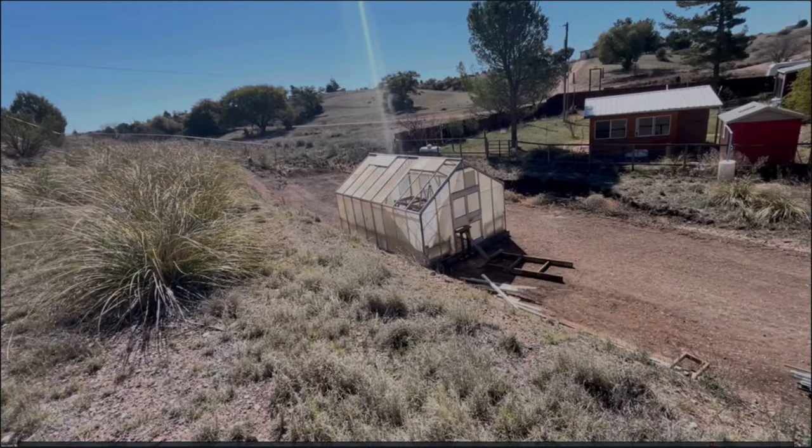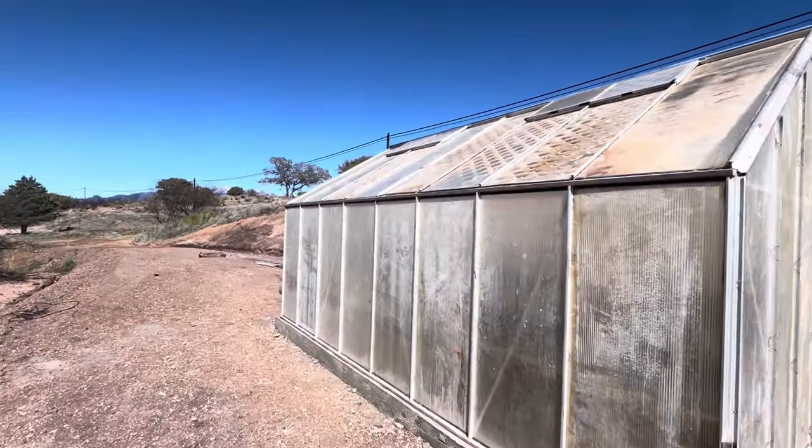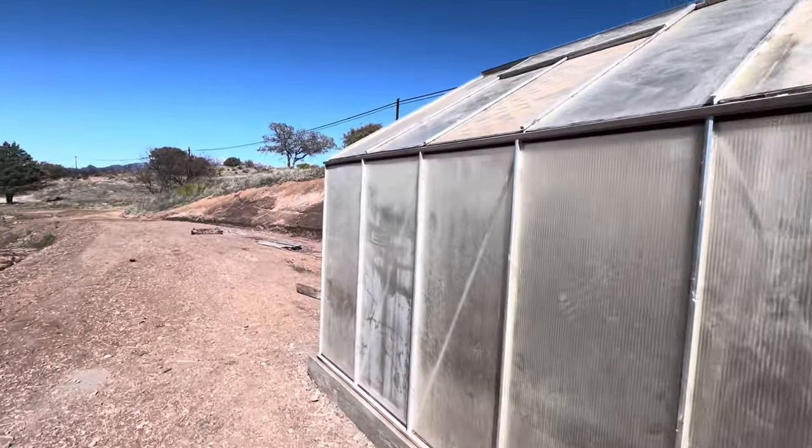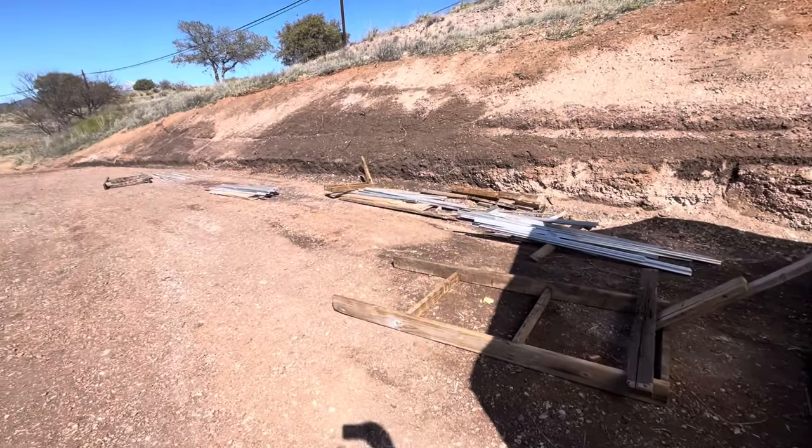We're up above on the old railroad track berm. Eventually we'll use this up here for water storage tanks and solar panels in order to give us pressure and electricity in the greenhouse. We have one greenhouse done and parts and pieces for one more.